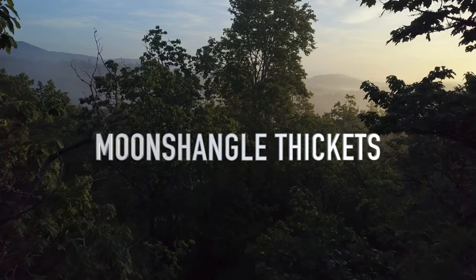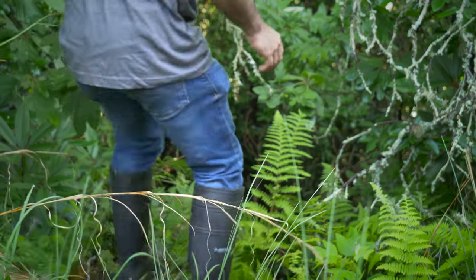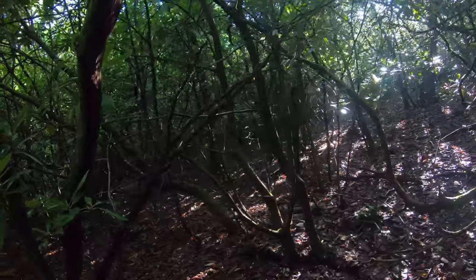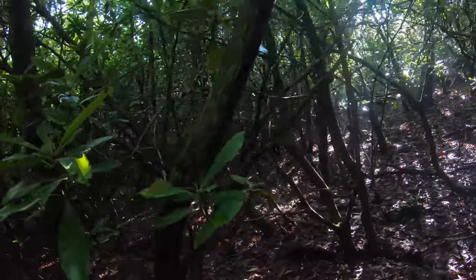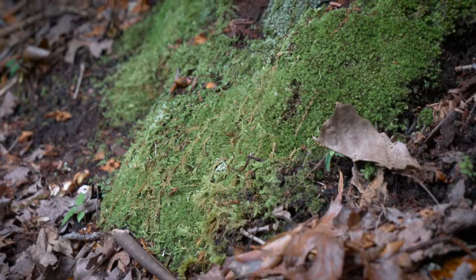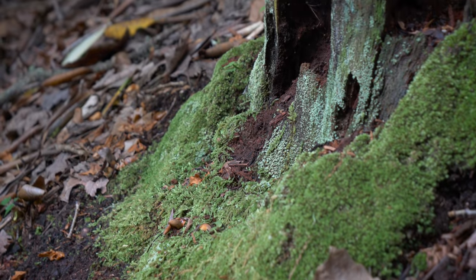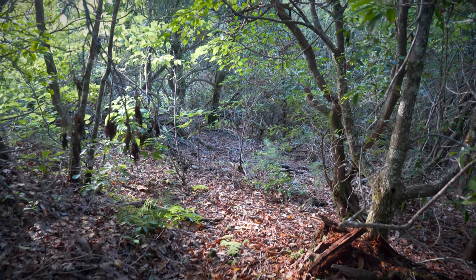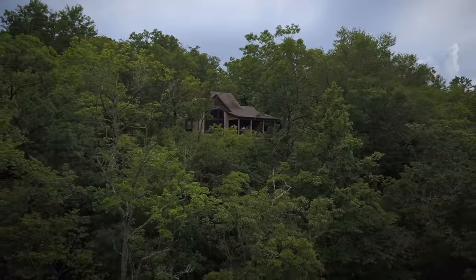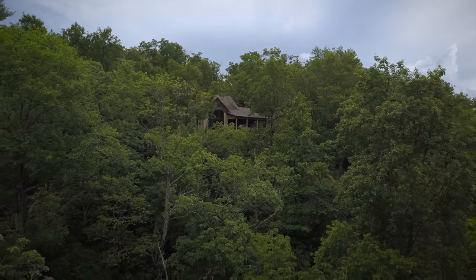On the north side of Berm Peak is Moonshangle Thickets — I know, it's a mouthful, but we'll just call it Moonshangle for short. This slope is absolutely covered in rhododendron, which is going to make trail building here pretty labor intensive. Still, the dirt is unbelievable and it's steep everywhere. My plan is to build tight, hand cut trails here with some North Shore elements mixed in. Moonshangle is so vast I still haven't hiked all of it, but there's another zone higher up the mountain.